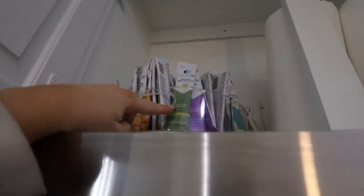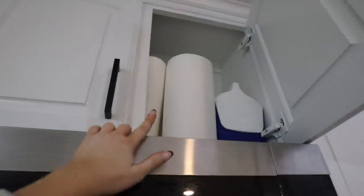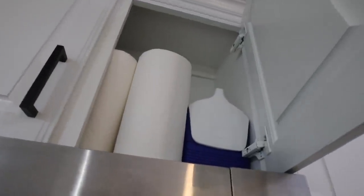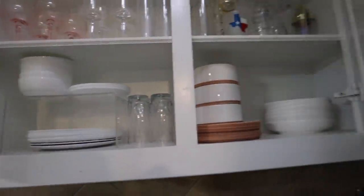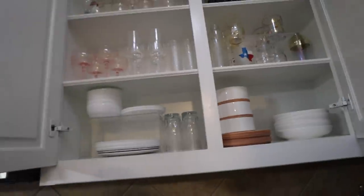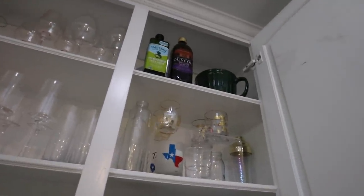If you guys know me, you know how much I love Liquid IV. If you're trying to stop drinking coffee, get the energy one. I have a 25% off code linked below. This is just where I keep extra paper towels, and I also have a cooler from Liquid IV as well.